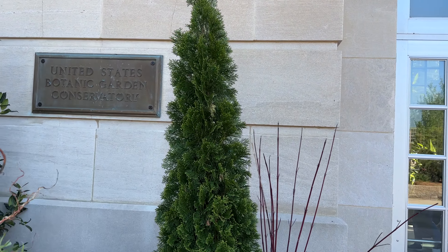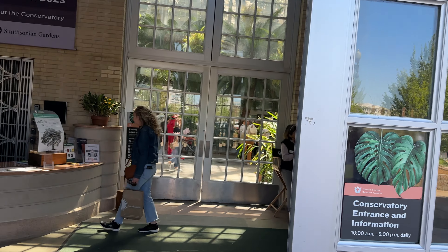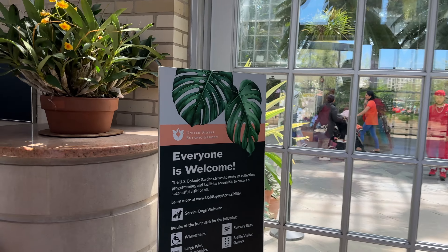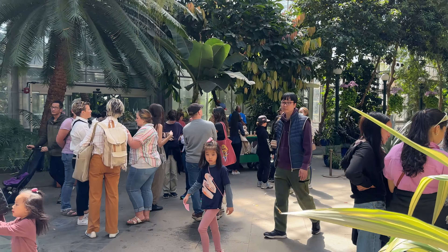One of my favorite places to enter when I get off the train or the bus over at Union Station. This is one of my first stops because we're also very close to Union Station. And that is the United States Botanic Garden. Let's do a quick walk in.